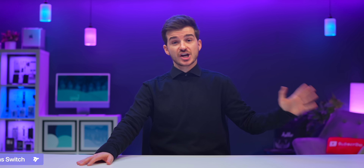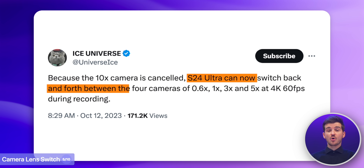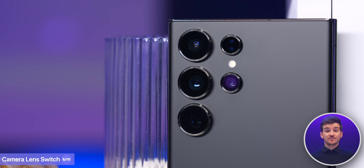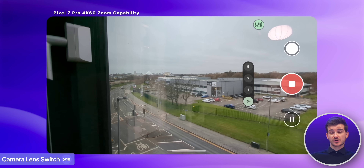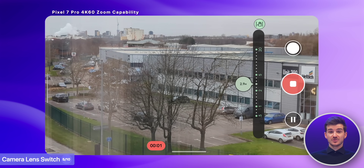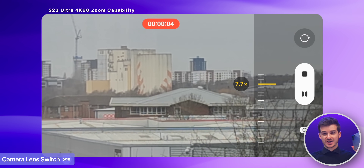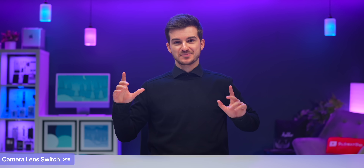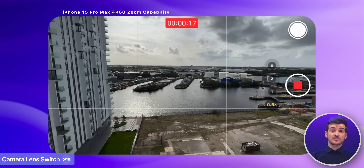On the bright side, because of this change, the S24 Ultra will apparently be able to switch between all three lenses while recording 4K video — something the S23 Ultra simply cannot do. I loved how on my Pixel 7 Pro I could use all lenses when recording 4K 60 video and switch between them, and I really missed that when I switched to the S23 Ultra. So I'm glad to finally see it come to Samsung phones too, now that even Apple has added it with the iPhone 15 Pros.